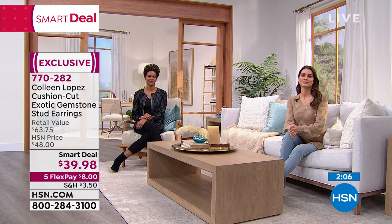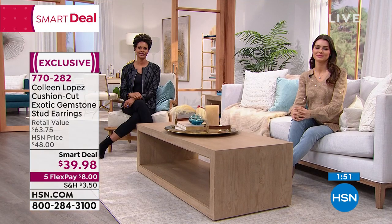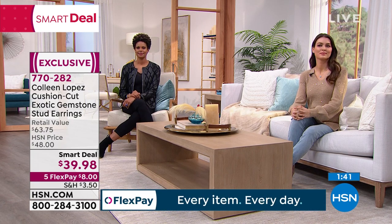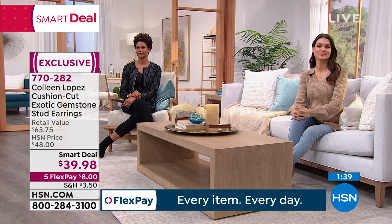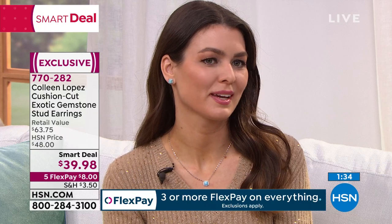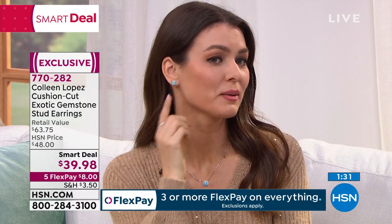Look at Victoria — it doesn't take away from her beauty, it enhances her beauty. It's not this big distracting thing on her ear. It's this gorgeous little pop of light color, just elegance. It's chic. It's perfect, it does not take away in any way. Whether she's in jeans and a fun little sweater, you can pop this earring on. Certain jewelry looks very casual, very boho casual. Certain jewelry looks very dressy. This is that earring that can go anywhere.